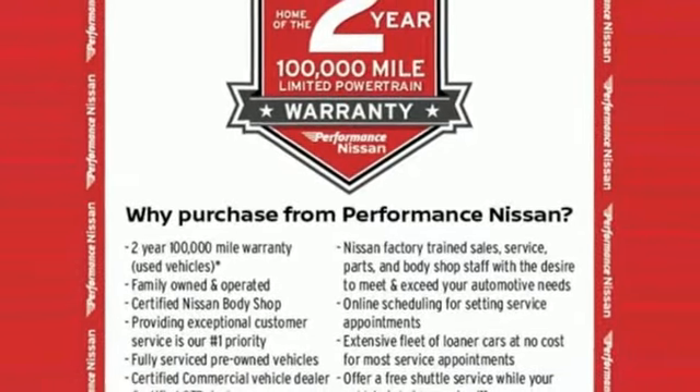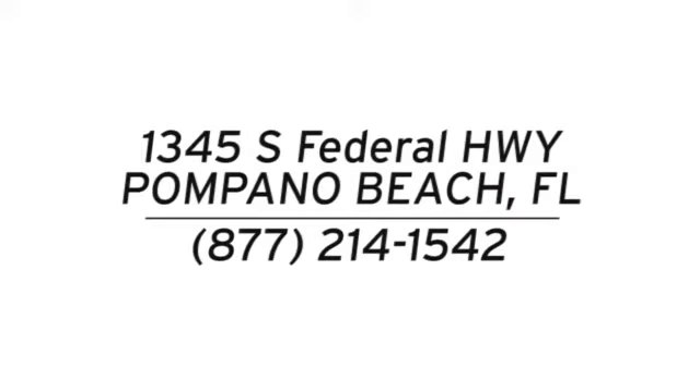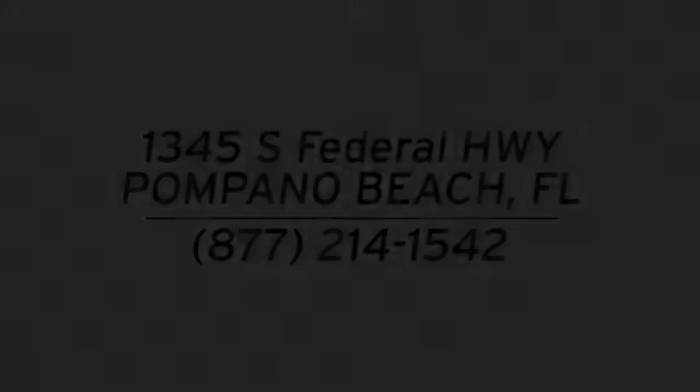See what it can do when you take it for a test drive. Stop in and see us today at Performance Nissan. We're conveniently located at 1345 South Federal Highway in Pompano Beach.